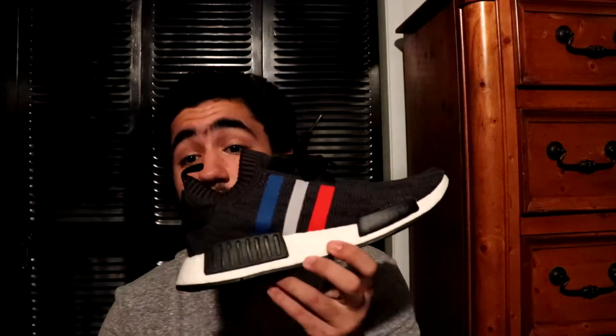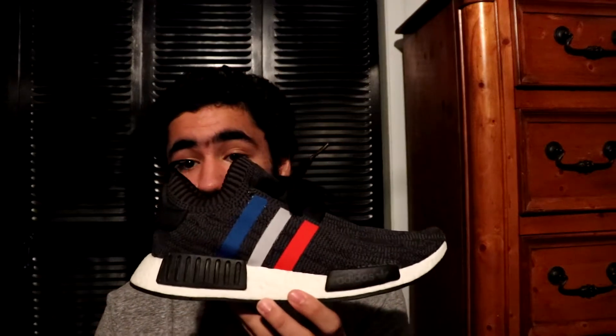Next you got the tricolor PK NMD R1 — super sick shoe. This is a women's shoe but I don't care, the colors on these are super awesome. Next you got the black tricolor NMDs — this is definitely a grail. I love this shoe, I could wear this shoe any time of the day. Super sick.